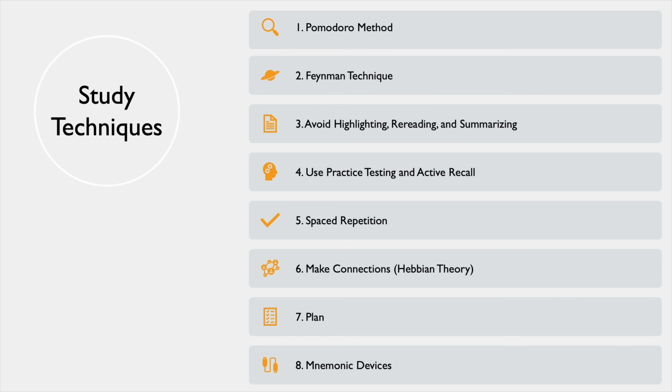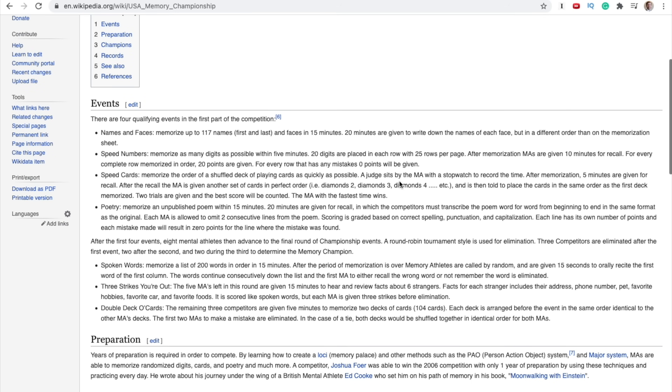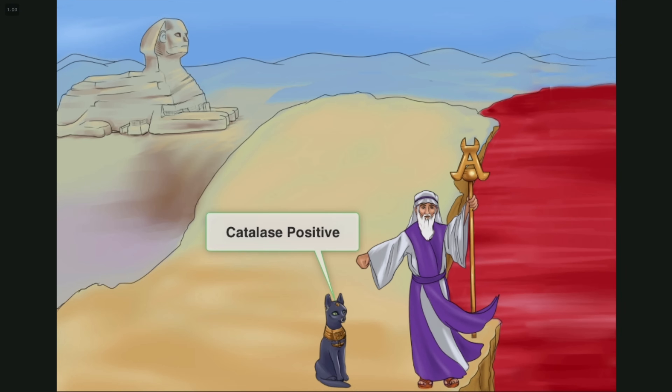Finally, study technique number eight is mnemonic devices. The specific tools I use are actually techniques used by memory champions of the world — people who compete to memorize decks of cards in order or as many numbers as they can. The first technique is memory palaces or imagery. This is why Sketchy and Picmonic are such popular resources in medical school — they use amazing imagery as a memory strategy for remembering information.